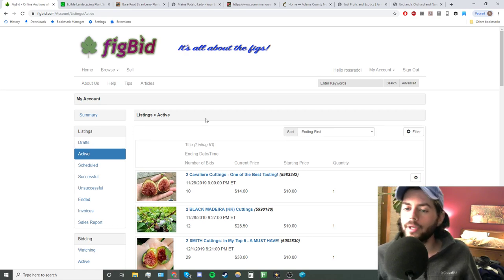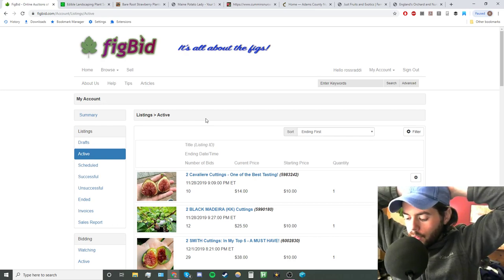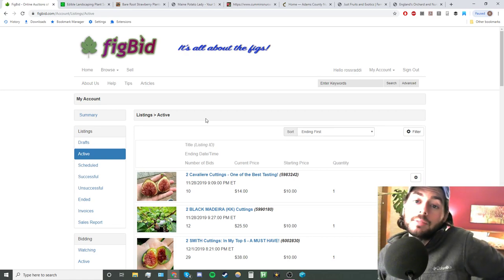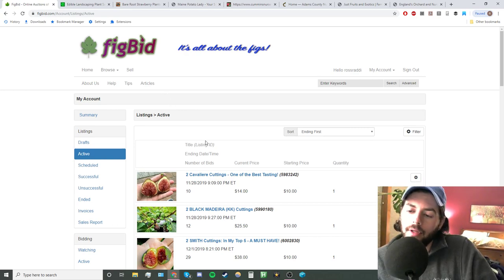I also want to mention before we get going that I have a lot of cuttings available on FigBid right now. This is the website that a lot of fig growers use to purchase new varieties of figs. If you want to be a part of the fig hobby, this is the place. There's rfigs.com, some Facebook groups, communities — but to find the rare, interesting, and tasty varieties, this is really where you want to go: FigBid.com. I wouldn't really recommend anywhere else in terms of figs.